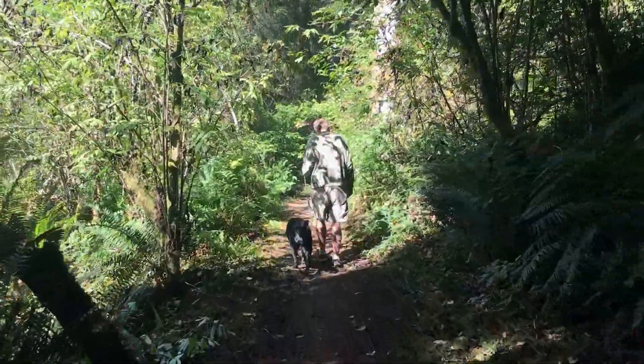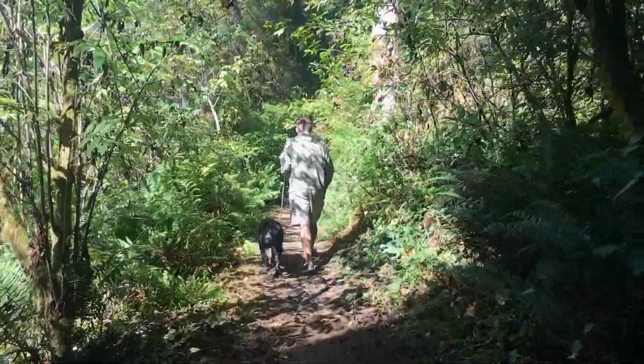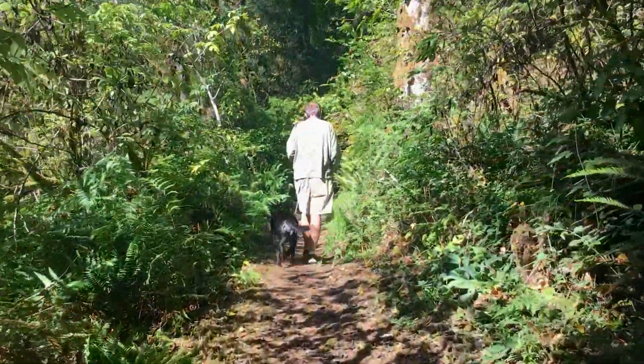Nehalem Falls Campground in Oregon is definitely a Travel Small, Live Big, and Lexi campground favorite.